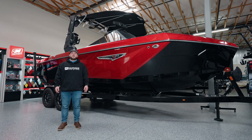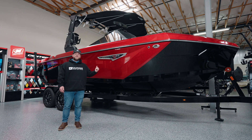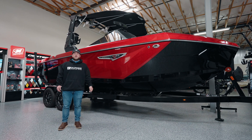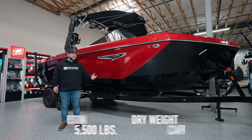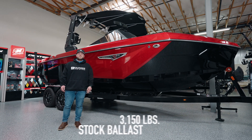Hi, what's up guys? This is Mel with Nautique Boats of Utah. I just want to talk a little bit about our S Series model. I have an S23 behind me. It has a dry weight of 5,500 pounds and a 16-person capacity with a 3,150 ballast capacity.